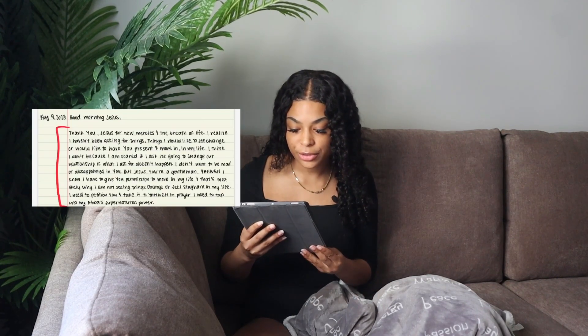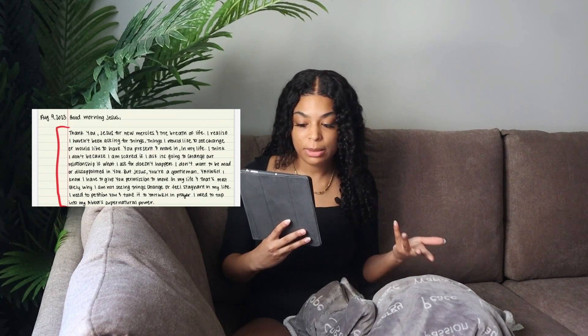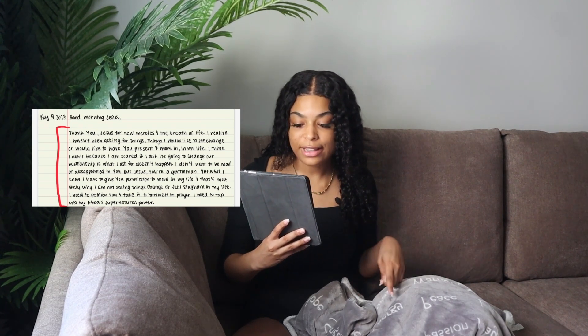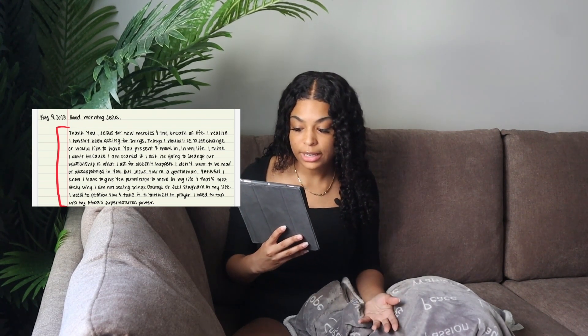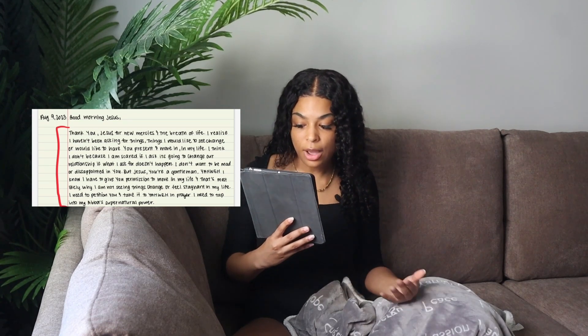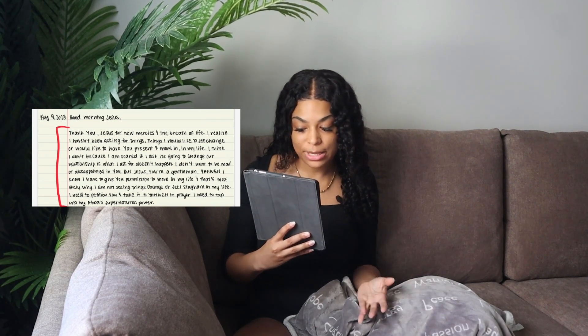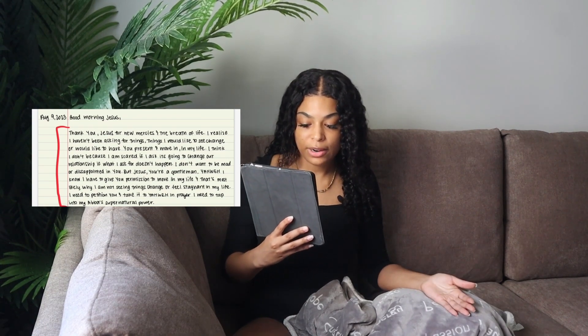To start the story off — on August 9th, 2023, I wrote something very specific in my journal about my faith in God, before I even knew all of this was going to happen. I said: 'I realized I haven't been asking for things — things I would like to see change or have God present in. I think I don't ask because I'm scared. If I ask and it doesn't happen, I don't want to be mad or disappointed in God. But Jesus, I know you're a gentleman — Yahweh, I have to give you permission to move in my life.'